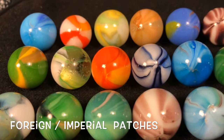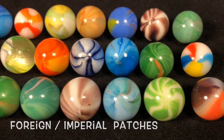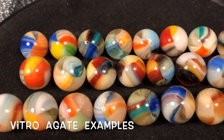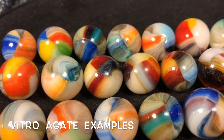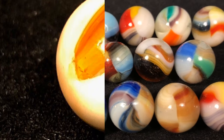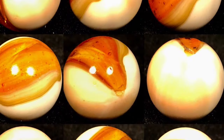Here is a little visual reference to some non-Master marbles that are sometimes confused with Master. The foreign or imperial types may have similar seams but the colors on the glass are usually louder and the quality is somewhat cheaper. The older Vitros have a slightly different color scheme as well, and the seams are most likely straighter.